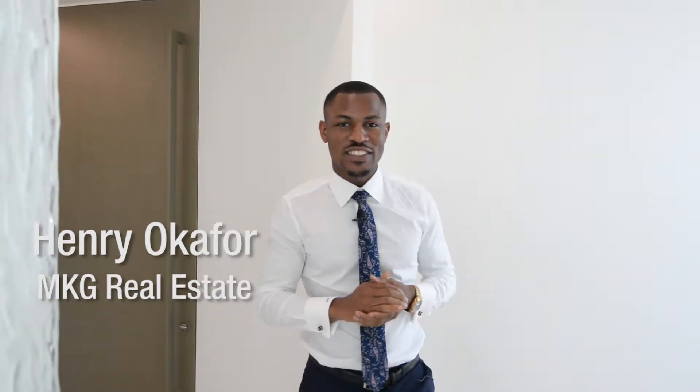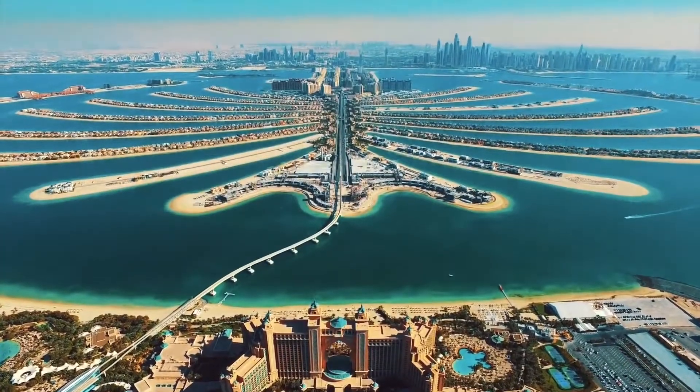Welcome to Moraba Residences on the Eastern Crescent of Palm Jumeirah. When we market a home like this, we must be certain that two Ds are met: design and details.